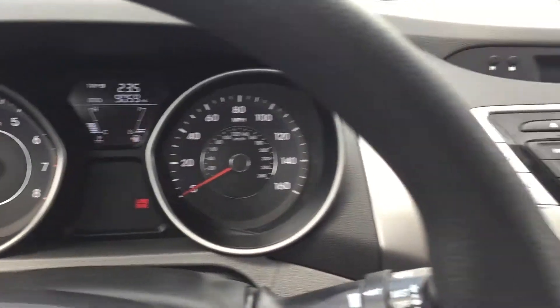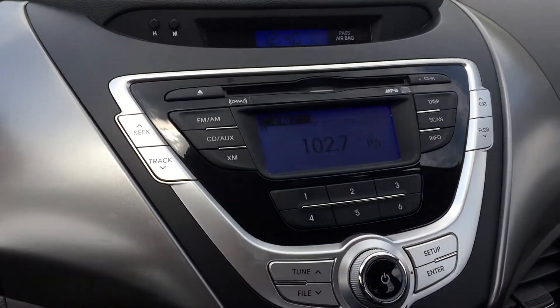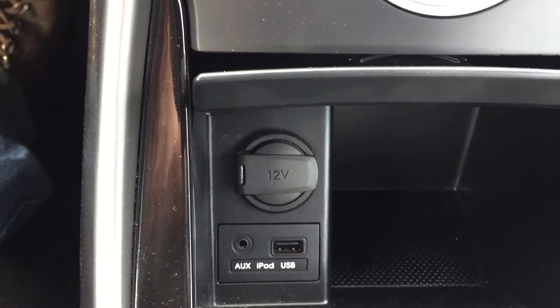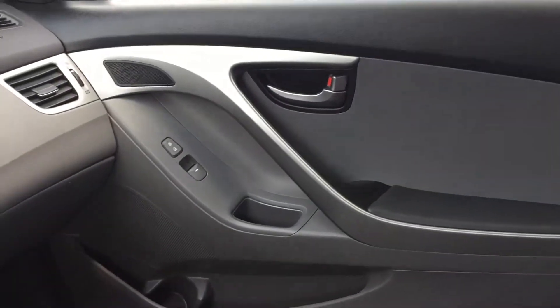Parking brake on. Stick shift — again, only 9,000 miles. It's got a really nice audio system. You can plug in your iPod. You've got a USB port over here and an aux port. There's your six speeds right there. It's a super nice, clean car.